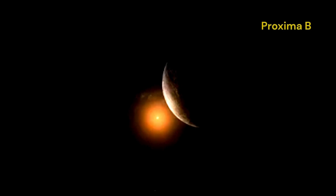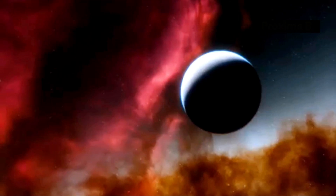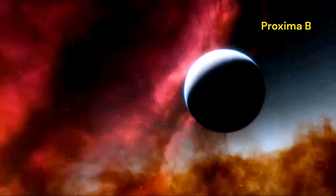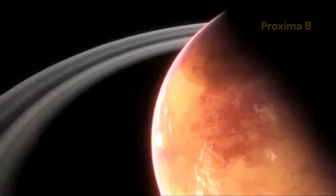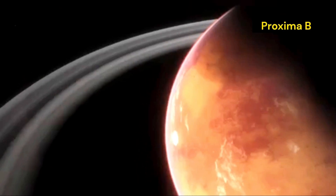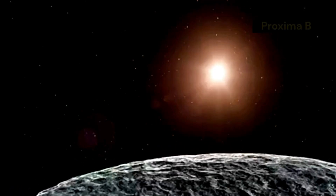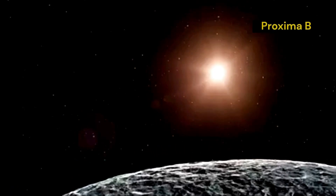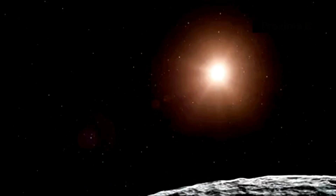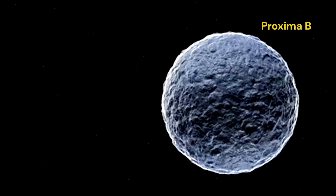Despite this vast distance, it is still one of the closest exoplanets to Earth. Another fascinating aspect of Proxima b is that it lies within the habitable zone of its star. The habitable zone, often referred to as the Goldilocks zone, is the region around a star where conditions might be just right for liquid water to exist on a planet's surface. The presence of liquid water is crucial because it is one of the essential ingredients for life as we know it. If Proxima b has liquid water, it raises the exciting possibility that the planet could support some form of life.